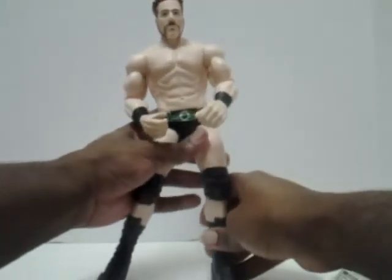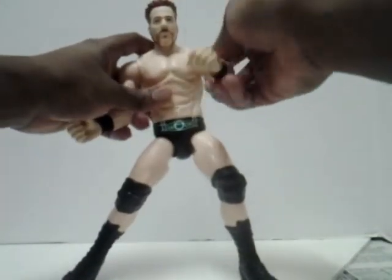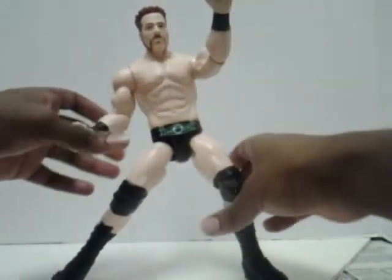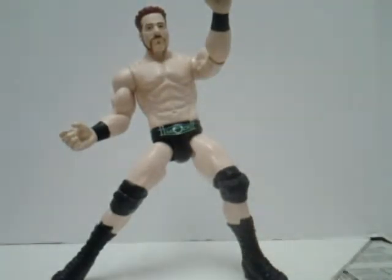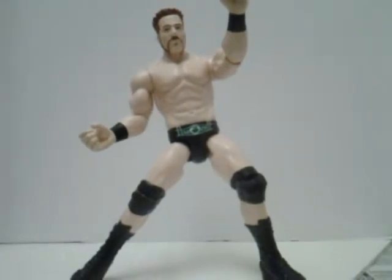And I'm going to do a little wrestling entrance pose for you guys. He's like he's ready to fight his enemy. It's not a great pose, but yes — it's me, anyways.